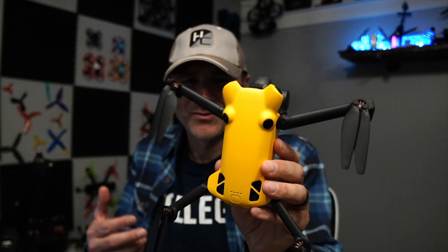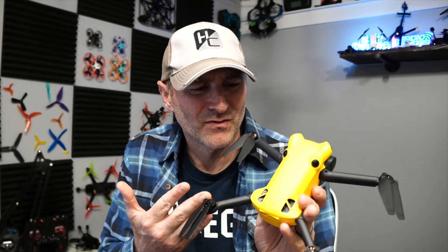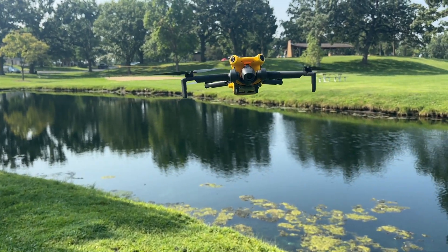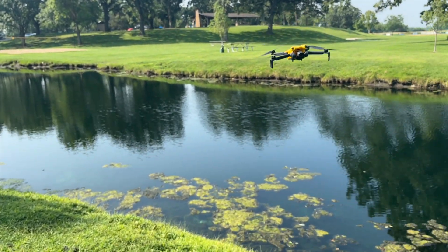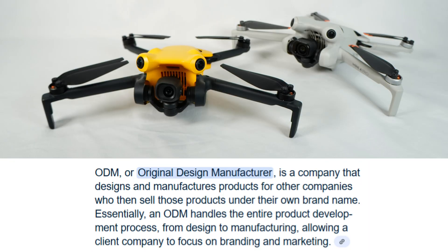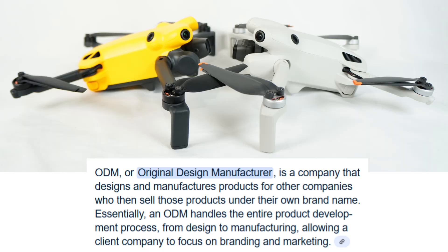What's going on everyone, Jack here from Half Chrome. This is the DJI Mini 4 Pro — I mean the Sky Any X1, I mean the Sky Rover X1. It can be confusing because what is currently happening is DJI can't sell drones in the United States, so they found a way around it. They're doing what we call ODM — Original Design Manufacturer — where DJI allows another company to put some tweaks on their product and sell it as their own.